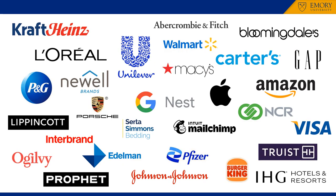Emory Goizueta BBA graduates have gone on to positions in product management and brand management in a variety of industries. Some examples include brand management and marketing roles in consumer packaged goods companies, including Kraft Heinz, L'Oreal, Procter & Gamble, and Unilever, to name a few.